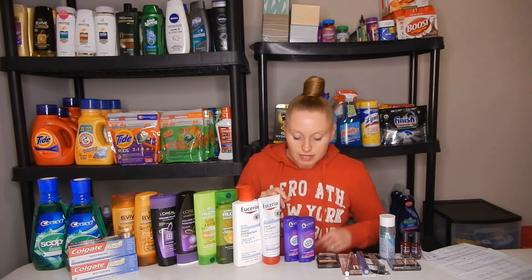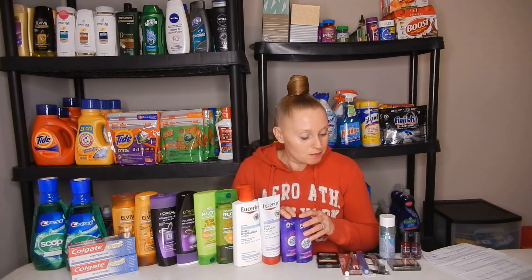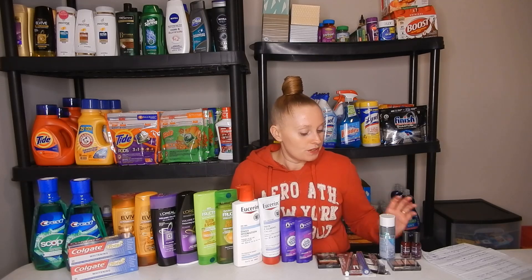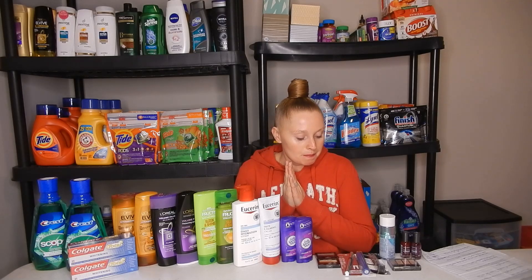There is a lot going on right now with makeup. With this scenario I'm about to explain, you will be able to get back $6 in Beauty Bucks. If you are new to CVS, every time you spend $30 you get a $3 Beauty Buck, which is basically an Extra Care Buck — you can use it the exact same way. You do have to sign up for Beauty Bucks within the CVS app, so make sure you're doing that.